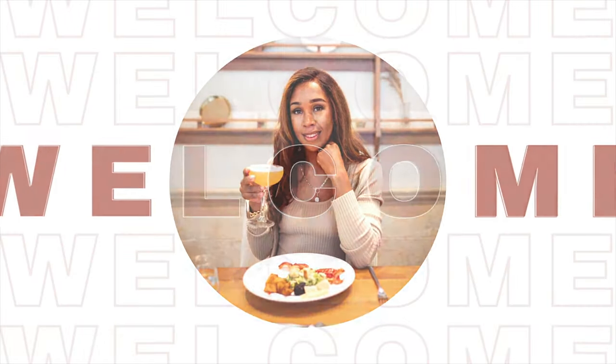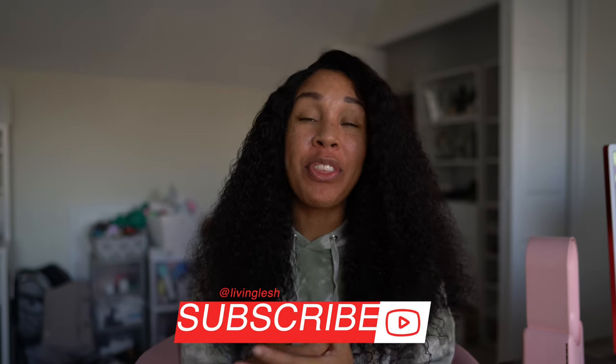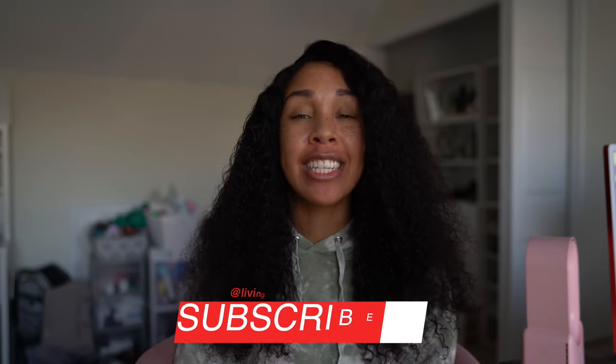Hey everyone, it is Ayesha aka Lesh of Living Lesh and welcome to my channel. As always, if you enjoy this video and you want to see others, make sure you hit that subscribe button and you can stay connected with everything that's going on at Living Lesh — how to live that luxe life from fashion to travel to style to motherhood and everything in between. You'll find that right here on this channel.